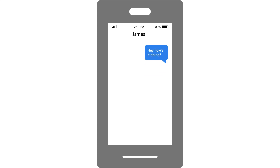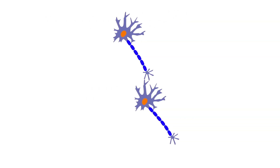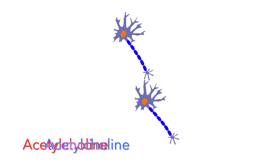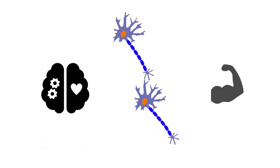Let's say you want to communicate with a friend. You'd probably use a phone to send them text messages. In the same way, your brain cells communicate using neurotransmitters like acetylcholine, which plays a key role in processes ranging from memory to muscle contraction.